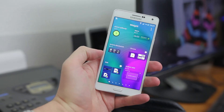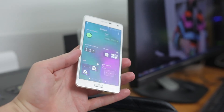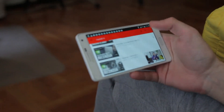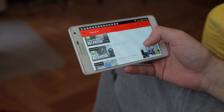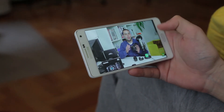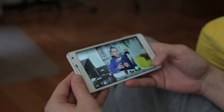I can say that the A7 is a pretty fast device — it's almost as fast as the HTC One M9 or the LG G3 with 2 GB of RAM. Of course, it's a little bit slower than the Note 4 and not as fast as the Galaxy S6, but still it's very good and it's better than the Galaxy A5.